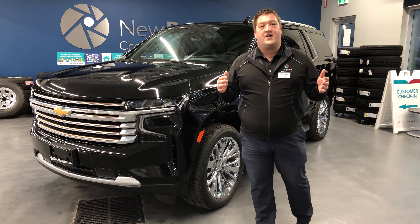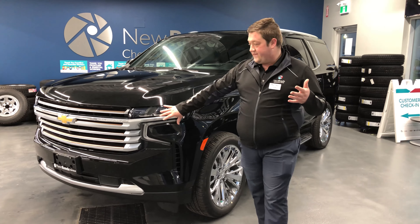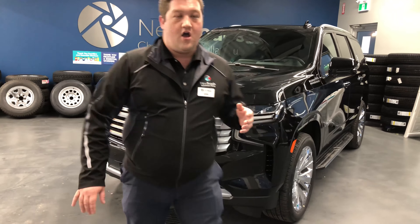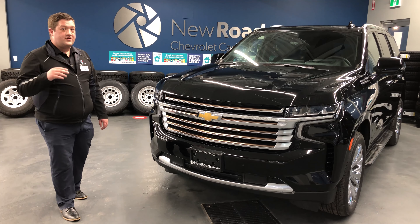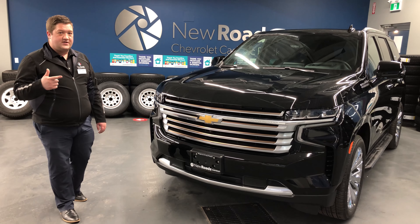You're going to notice in the Tahoe High Country some specific aesthetics, specifically the grille and also the standard 22-inch wheels on the vehicle. Some of the safety features that are standard on the Tahoe High Country include adaptive cruise control, a 360 camera with bird's eye view, and lane keep assist.